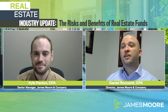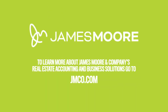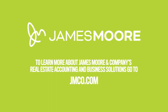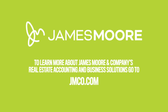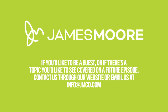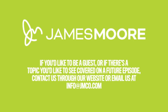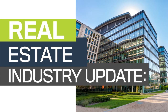Thanks for watching. Tune in next time where Kyle and I dig a little bit deeper into real estate funds. To learn more about James Moore & Company's real estate accounting and business solutions, go to jmco.com. Don't forget to subscribe to our real estate industry update series to receive updates when new videos are released. If you'd like to be a guest or have a topic you'd like covered on a future episode, contact us through our website or email us at info@jmco.com. You can also follow us on social media for more news updates as the landscape of real estate continues to rapidly evolve.